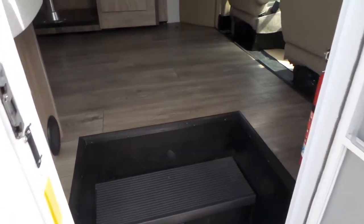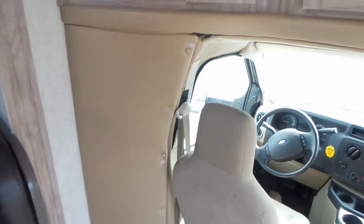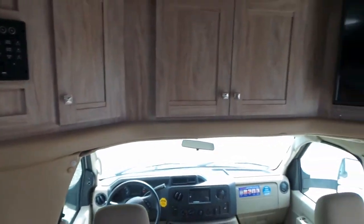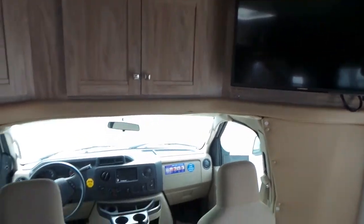Taking a quick look inside, in the B Plus here you've got the entertainment up top and extra storage.